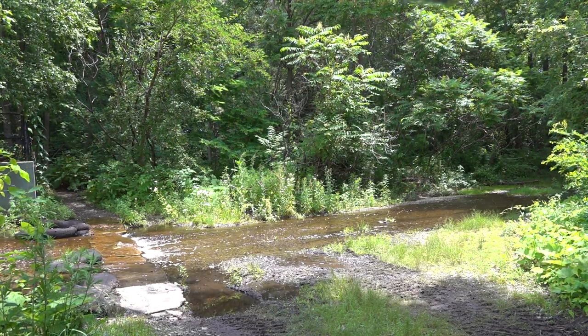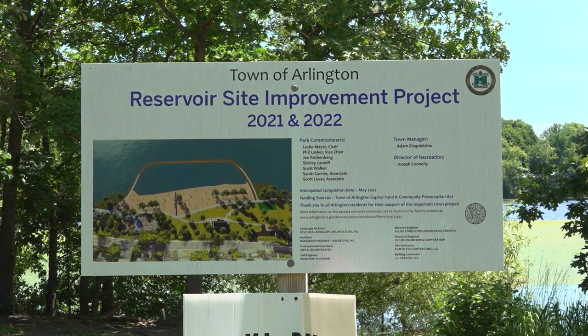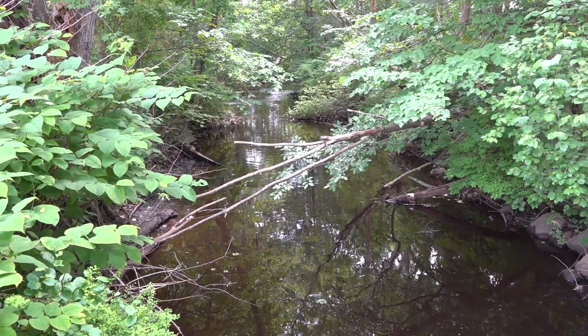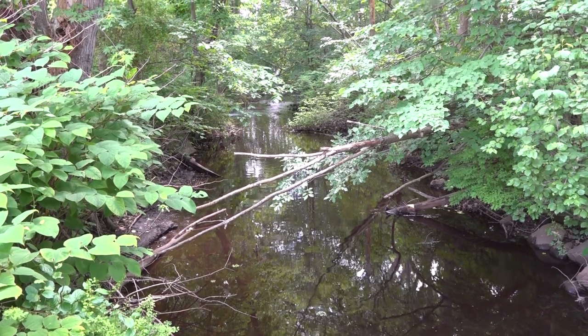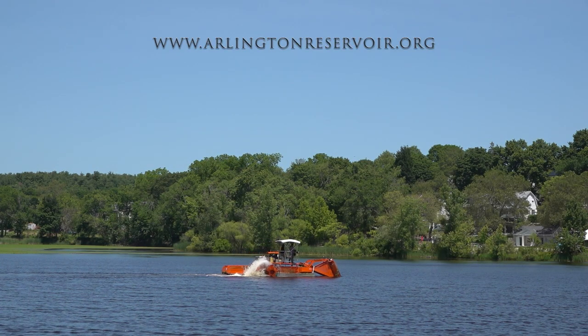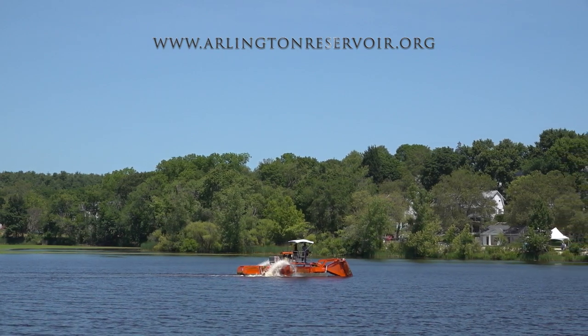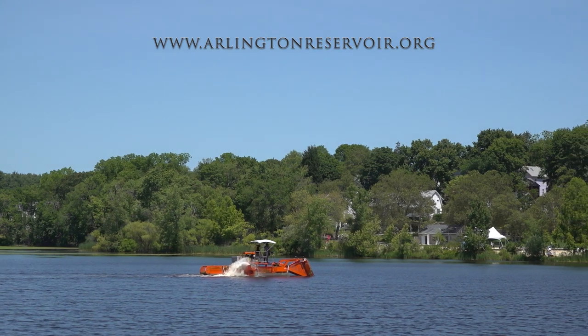If you are interested, feel free to travel to the Reservoir and see it for yourself. If you would like more information about the Arlington Reservoir, please visit the official website at www.arlingtonreservoir.org.